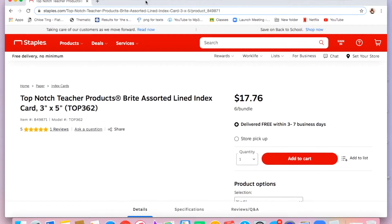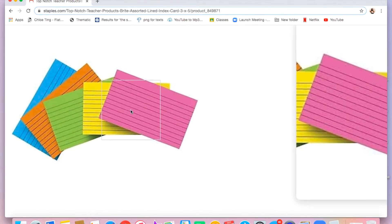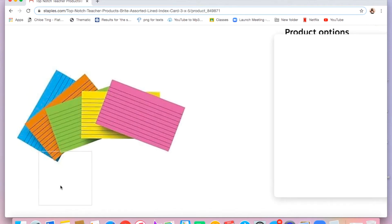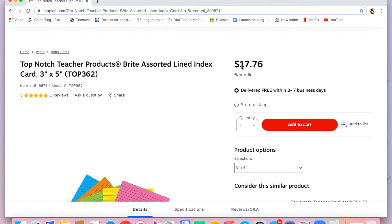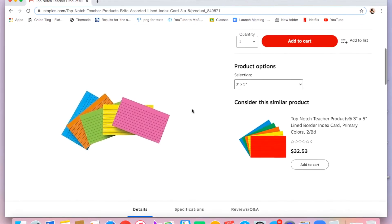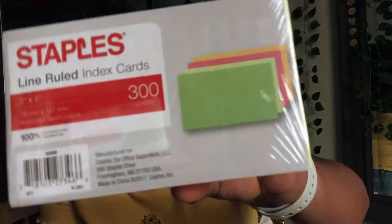The next thing I got — if you're going to get index cards to make vocabulary words or study for something, you might as well get colorful ones so it's easier and more fun to study. I got these lined ruled index cards with 300 cards inside, in nice pastel stock colors, and I love them.